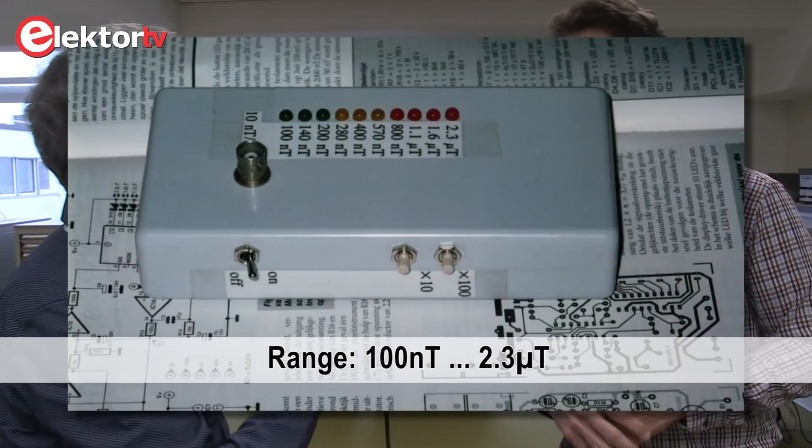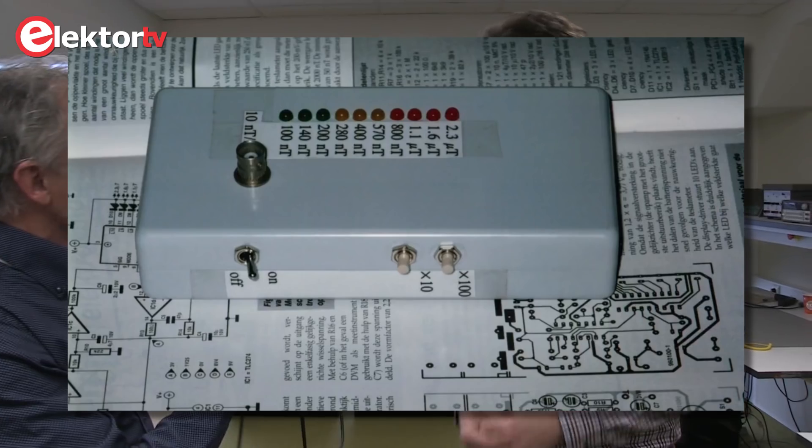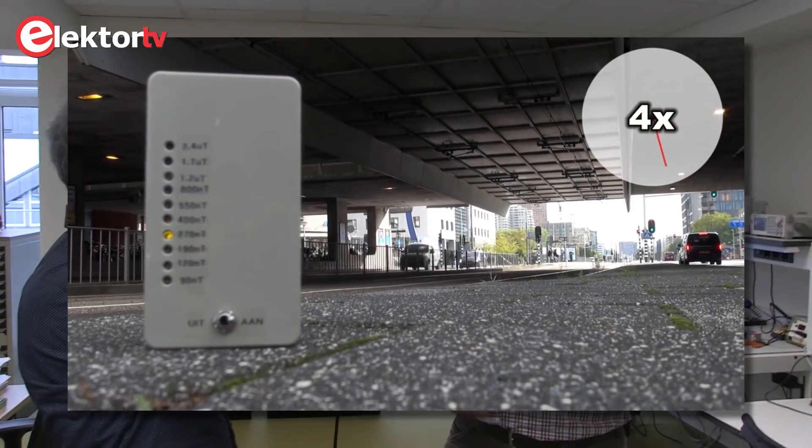The host notes the instrument's range was roughly 100 nanotesla to 3 microtesla with a simple LED readout. Mark confirms this was suitable for his investigations. Nowadays everyone has a mobile phone with a three-dimensional magnetometer, but that makes it much harder to see what is really happening — you see curves going in all directions. With this simple bar-meter principle it's much easier to tell whether something significant is going on or whether it's just a glitch.